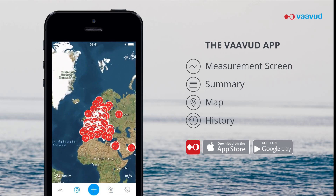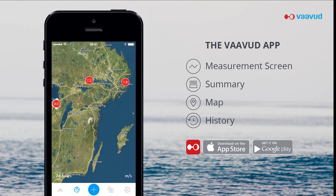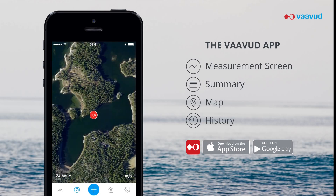In the map screen, you can see the Vavud community's measurements globally. If there is a measurement already registered, you can click on the measurement and it will tell you the wind speed and direction for that area.